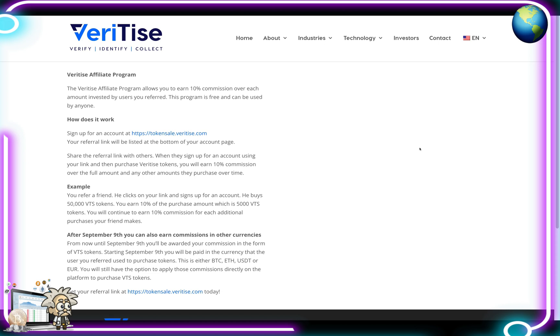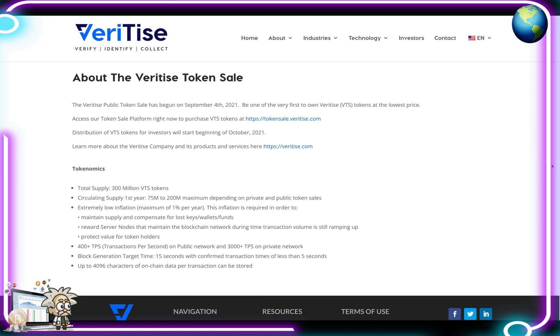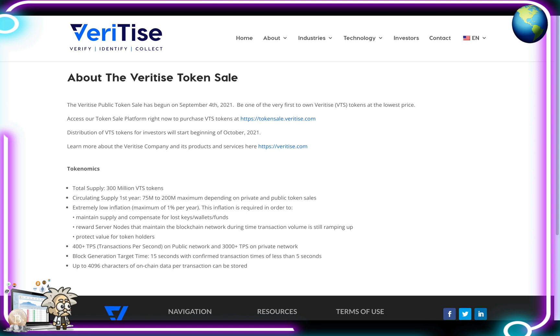After September 9th, you can also earn commission in other currencies. From now until September 9th, you'll be awarded your commission in the form of VTS tokens. Starting September 9th, you will be paid in the currency that the user you referred used to purchase tokens — either Bitcoin, Ethereum, USDT or the Euro. You will still have the option to apply those commissions directly on the platform to purchase VTS tokens.